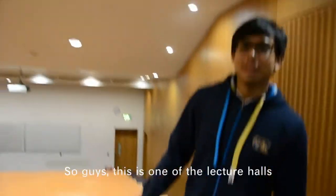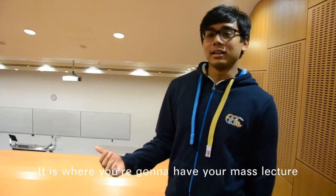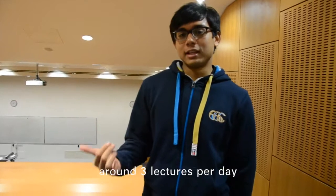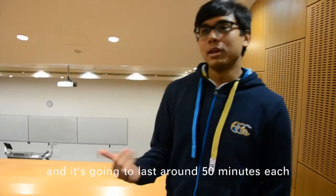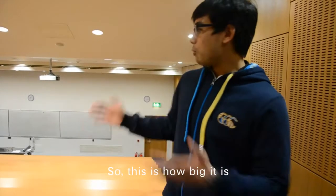This is the lecture hall and it is where you are going to have your mass lectures. On average, we are going to have around 3 lectures per day and each will last around 15 minutes. This is how big it is.